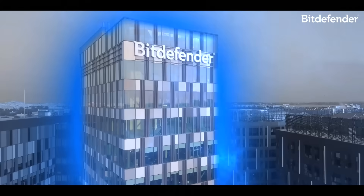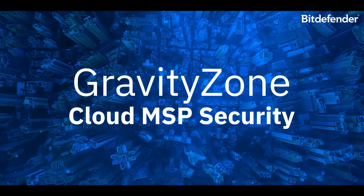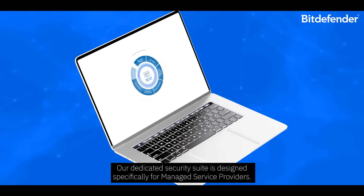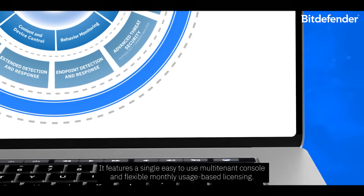That's where Bitdefender comes in. We offer MSPs an improved option with Bitdefender GravityZone Cloud MSP Security. Our dedicated security suite is designed specifically for managed service providers. It features a single, easy-to-use, multi-tenant console and flexible monthly usage-based licensing.